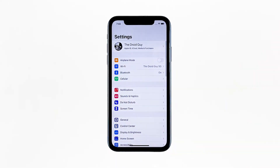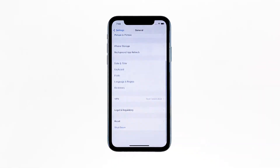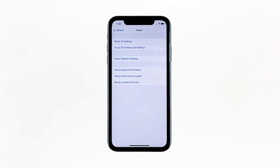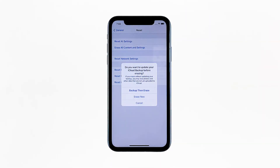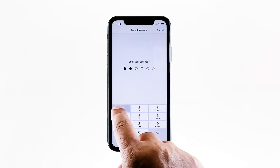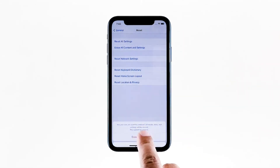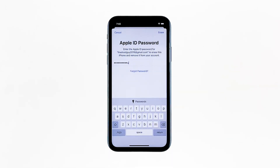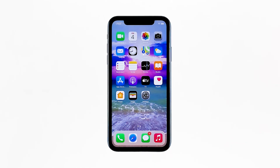From the home screen, tap Settings. Find and tap General. Scroll down to the bottom of the screen, and then touch Reset. Tap Erase all contents and settings. Tap Erase now. If prompted, enter your security lock. Tap Erase iPhone at the bottom of the screen, then tap Erase iPhone again to proceed. Now enter your Apple ID password, and then tap Erase to proceed with the reset. Wait until your iPhone has finished the reset, and then set it up as a new device.